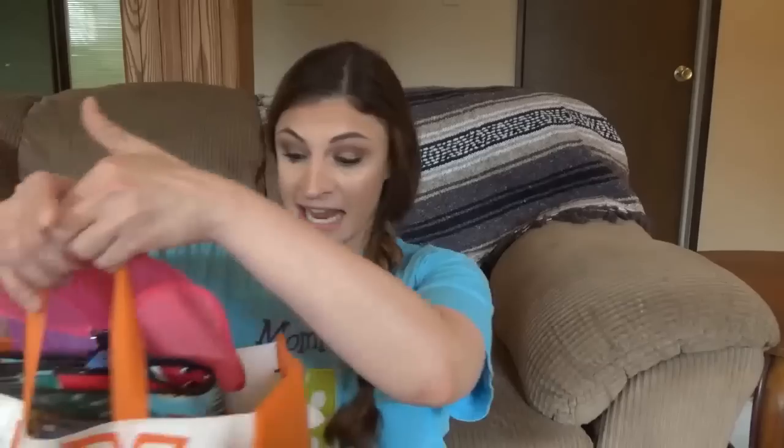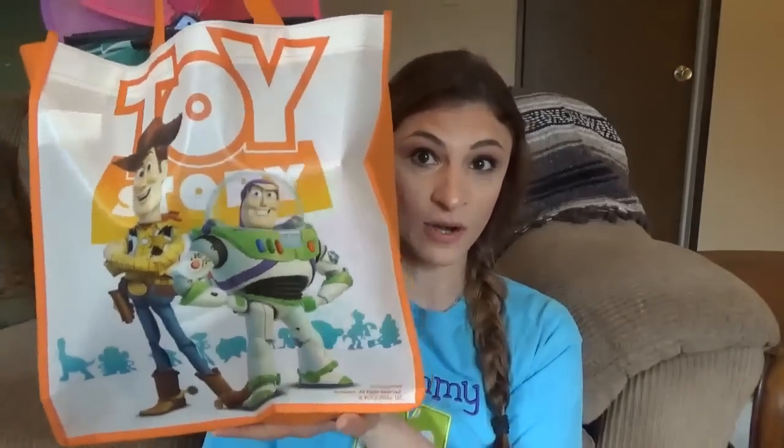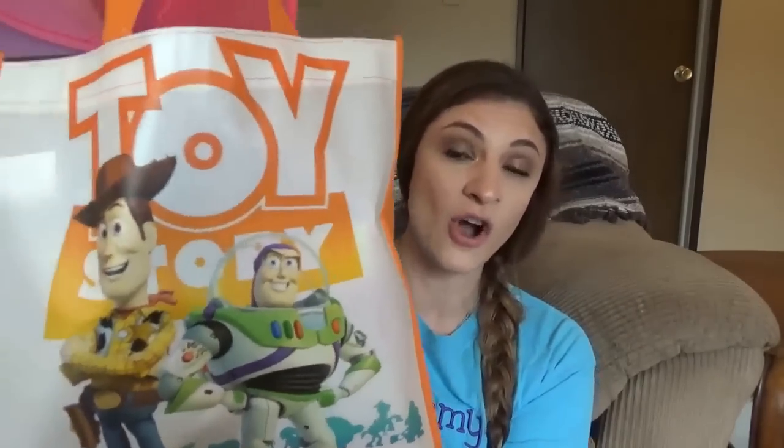Welcome back to Coffee with the Moms. It's Nicole today and this is my second part of my Dollar Tree haul. I had so much stuff and I just felt so bad — I didn't want to make you guys sit through all of it at once. So this is my second bag, my second Toy Story bag. This one is super cute. So yeah, we'll get right into this video because I kind of already explained in the last one.